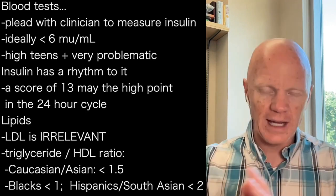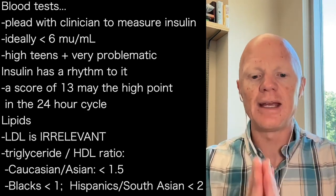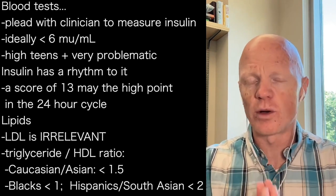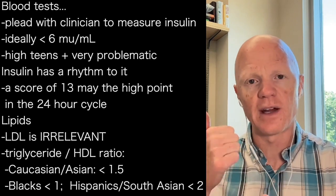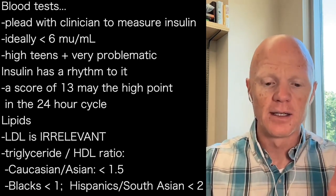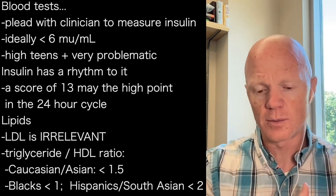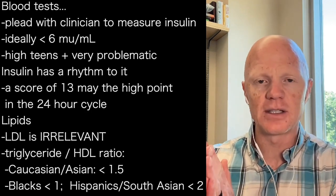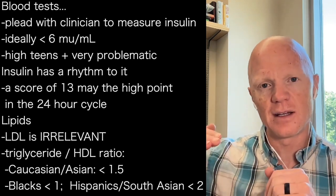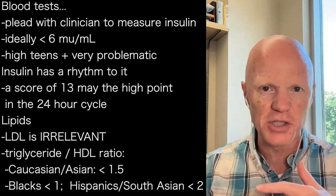For Caucasians and Asians, ideally that triglyceride-to-HDL ratio is less than 1.5 — that's a good sign. For Blacks, the cutoff is closer to one; you want that number to be lower than one. And then for Hispanics and South Asians, the range is a little more normal around two, so if you're lower than two, that's generally a good sign.